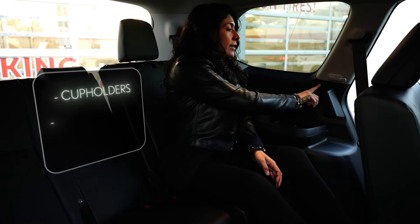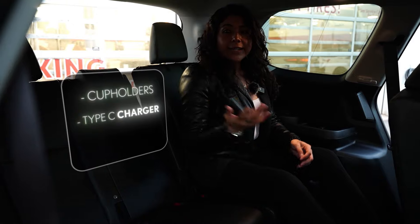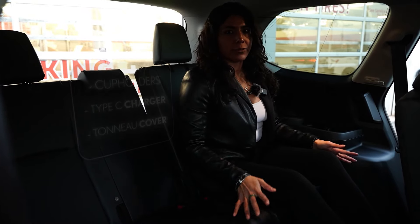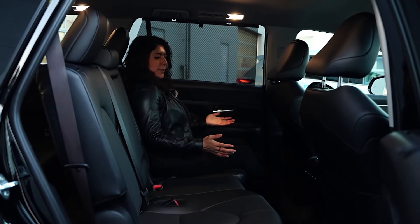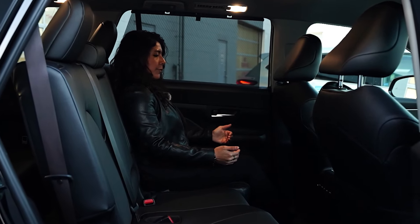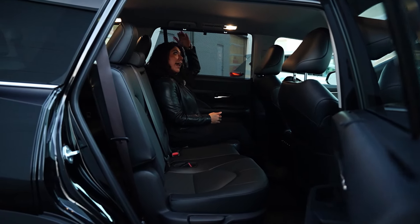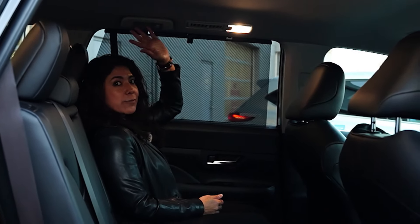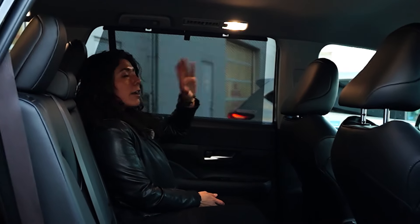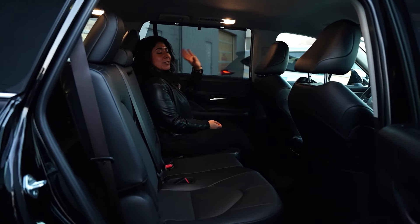Some other nice features in the back of the Grand Highlander include cup holders, Type-C chargers, and a square opening to store the tunnel cover when the third row isn't in use. Coming to the second row, it's very spacious and extremely comfortable with plenty of leg room — even with the seat all the way back, rear passengers still have enough space. Headroom is excellent given the vehicle's height, and it also features Toyota's well-known large touchscreen.